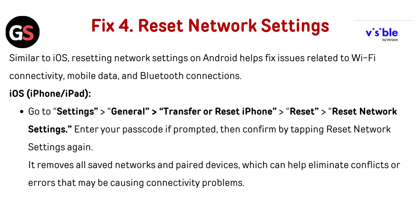For iOS, iPhone or iPad, go to Settings, then General, then Transfer or Reset iPhone, then Reset, then Reset Network Settings. Enter your passcode if prompted, then confirm by tapping Reset Network Settings again. This removes all saved networks and paired devices, which can help eliminate conflicts or errors that may be causing connectivity problems.